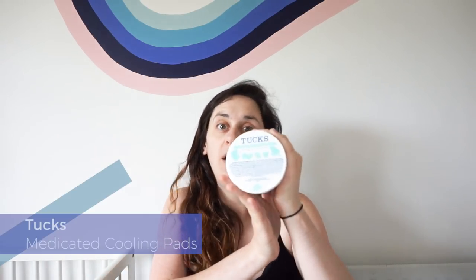These are Tucks medicated cooling pads for haemorrhoids — which I don't have, thank god — but they're infused with witch hazel and are super good for postpartum recovery. They come in a tub and look like little disposable makeup remover pads. I've been laying about three of them across the maternity pad before placing it in. They're really cooling and soothing and I absolutely love them.